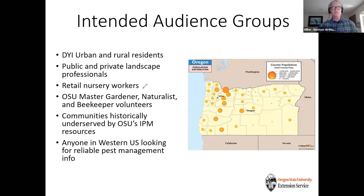The intended audience for Solve Pest and Weed Problems includes do-it-yourself urban and rural residents, public and private landscape professionals, retail nursery workers answering questions in the aisles or at the help desk, Master Gardener volunteers, people historically underserved by OSU's resources, and anyone in the western U.S. looking for reliable pest management information. The map shows population centers of Oregon, but we could extend to Washington, northern California, and Idaho — really anyone in the western U.S. looking for reliable information.